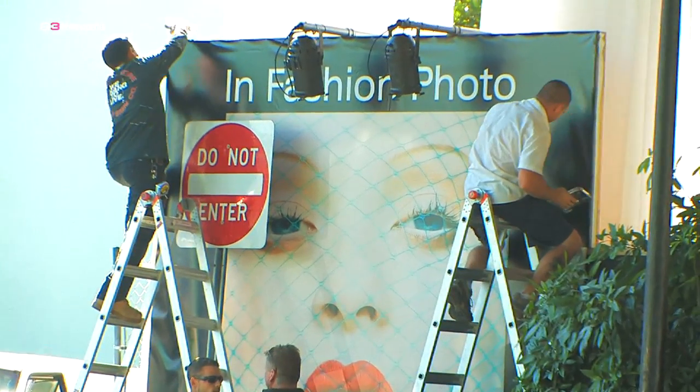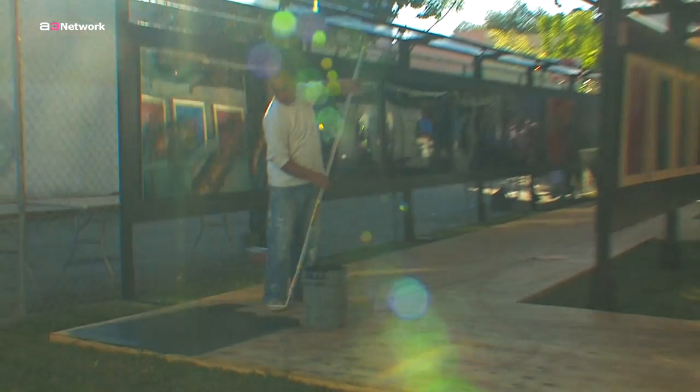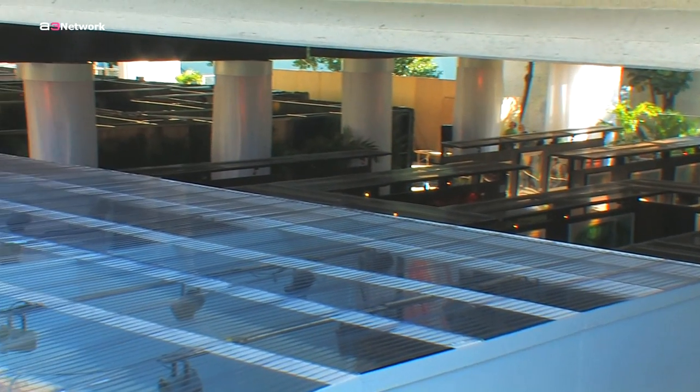In Fashion Photo 08 was staged in a 35,000-square-foot venue designed by Stéphane Dupoux. It was a parking lot underneath the I-95 bridge. That was the biggest challenge — trying to transform a lot into an art exhibition. If you elevate yourself from it a little bit, it's separated in three spaces.